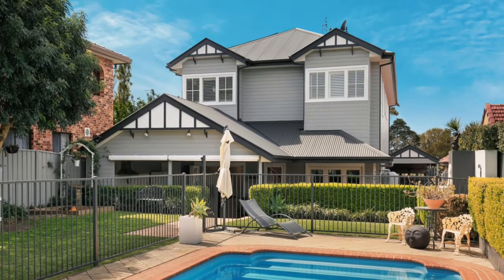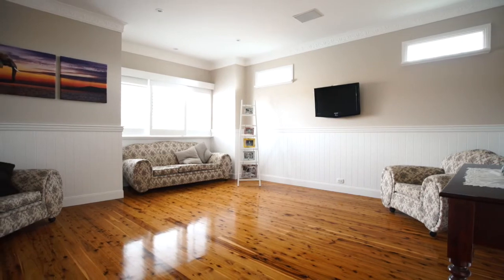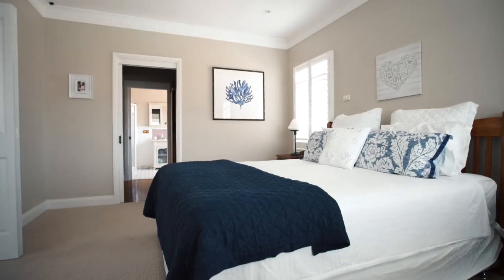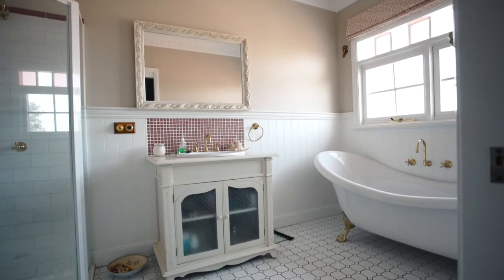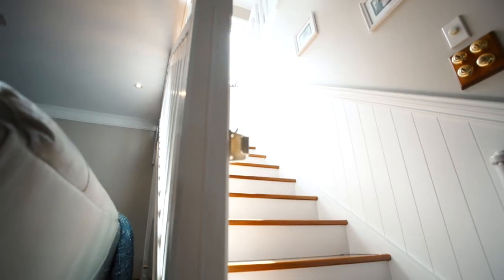This home is now looking for a new family to fill its corridors as it provides — do you believe it — eight bedrooms, multiple living areas, and the layout is so functional and versatile you could provide homestay accommodation for university students with ease or set up your office at home.